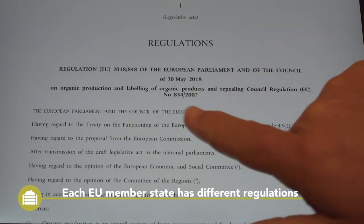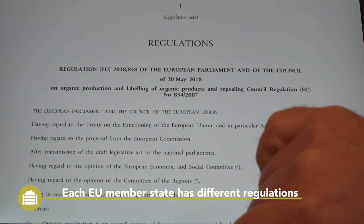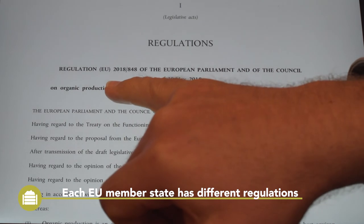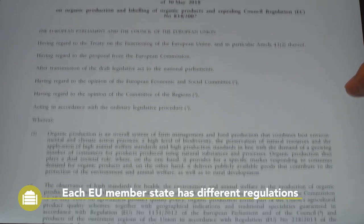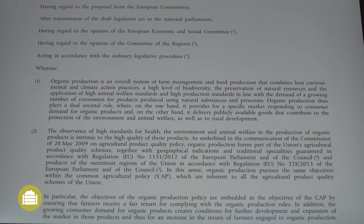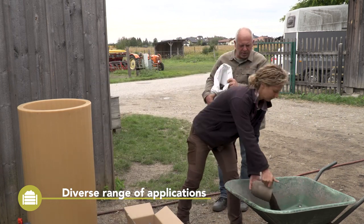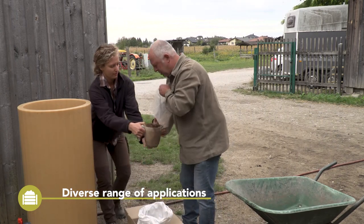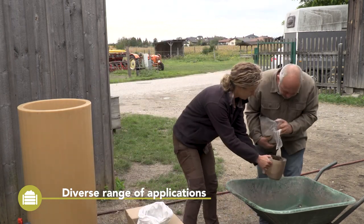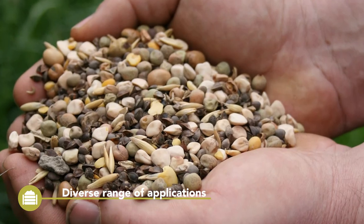The regulations relating to the application of vermicompost differ in each EU member state. Generally, vermicompost is considered as compost or fertilizer. Therefore, for each use, different regulations may apply, and the operator has to make sure to follow these regulations carefully. Beside the application as a fertilizer, because of the value of the product, vermicompost is often used in small quantities. Extracts like compost teas are used for seed treatment, as a foliar feed, or as an inoculant for the soil.